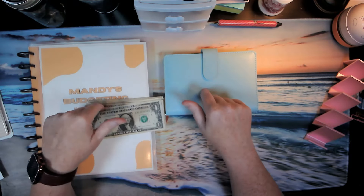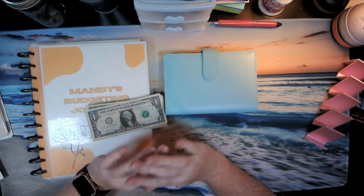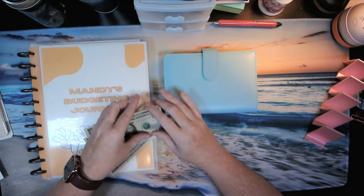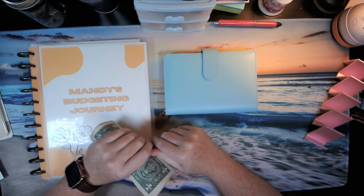Hi, I'm Mandy. Welcome to Mandy's budgeting journey where every dime counts. We're a low-income family of four just trying to stop living paycheck to paycheck. On this channel, you'll find a little bit of everything from cash stuffings to budgets with needs and savings challenges.